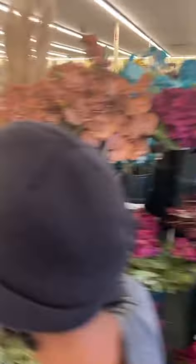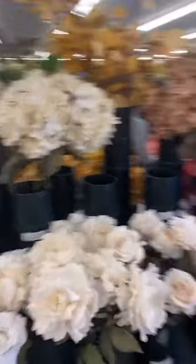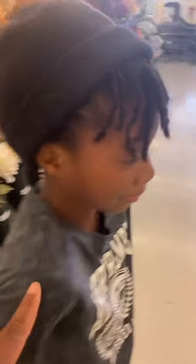So many beautiful flowers in Hobby Lobby, but the most beautiful flower I see is my daughter. I'm trying to have a sweet moment here — smile, smile for the camera!